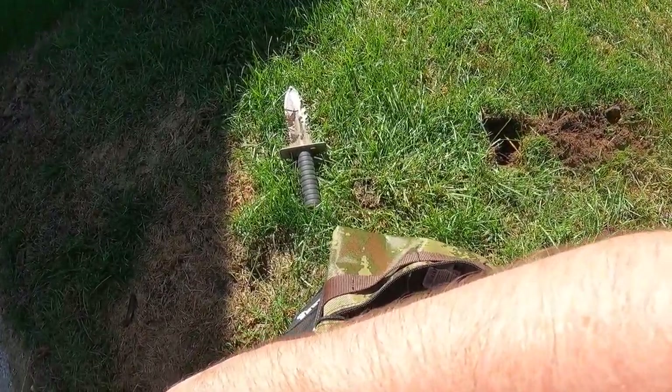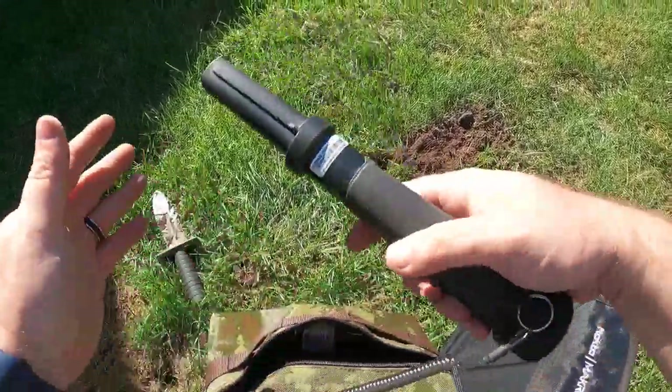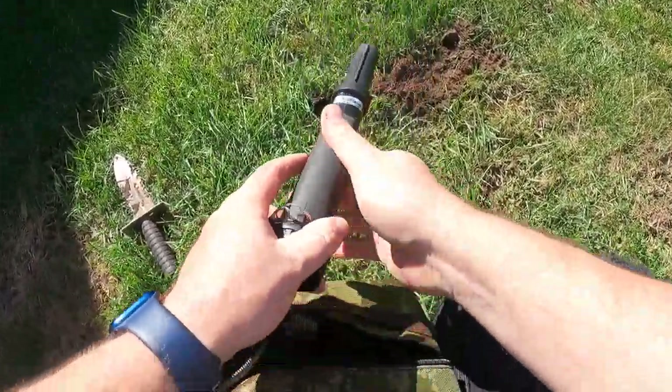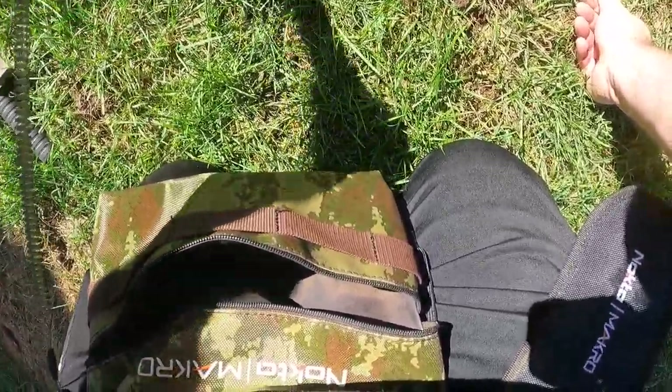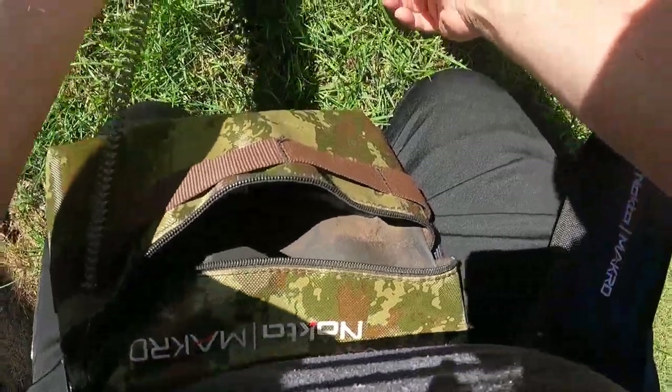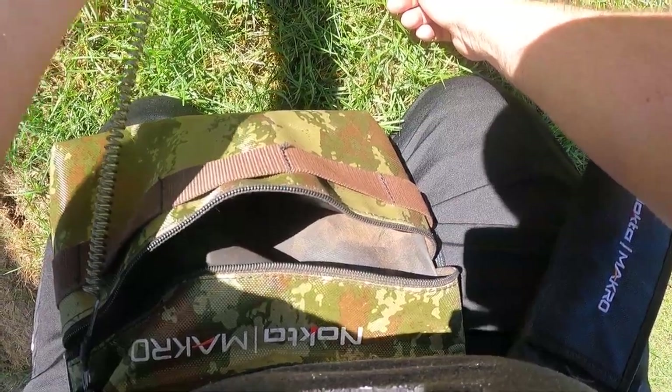So we're gonna dig in. I'm gonna shake that stuff loose right away. I don't know how deep this is, so I don't know if the pinpointer is going to pick anything up at all right away. We're just gonna have to trust the detector and dig in until we start hearing things. We're gonna go down a little bit more. These things that I did find, they were pretty deep, and here we go — we have a signal down in here.